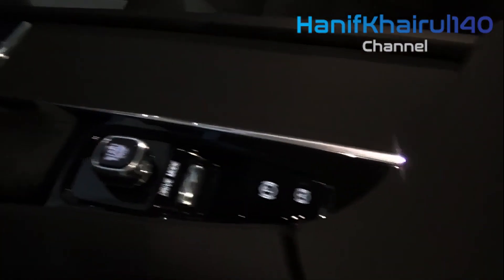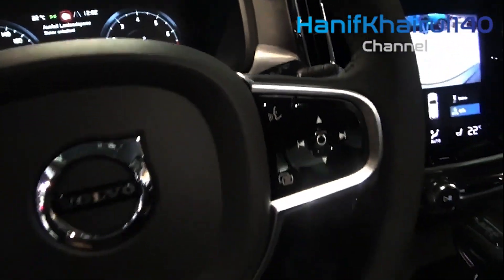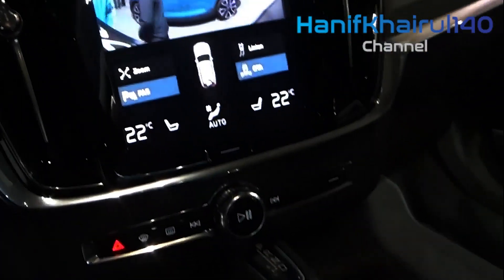The best way to experience everything the new Volvo V90 Cross-Country has to offer is during a test drive here at Volvo Cars of Maplewood, located right in Maplewood, Minnesota. We proudly serve the nearby communities of St. Paul, Minneapolis, Golden Valley, and Bloomington.